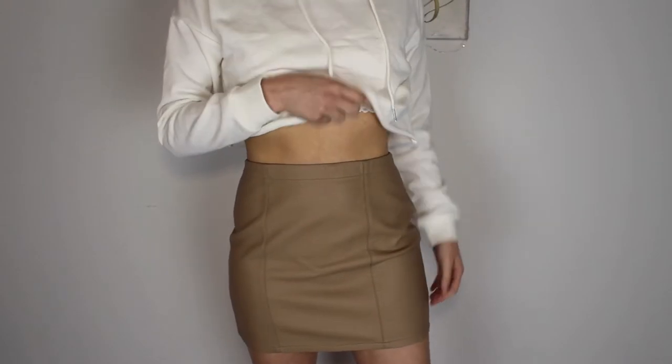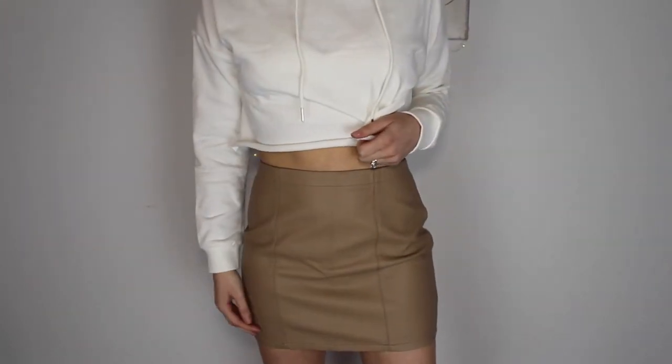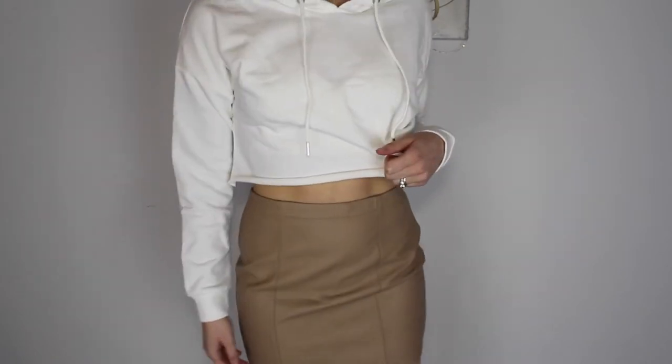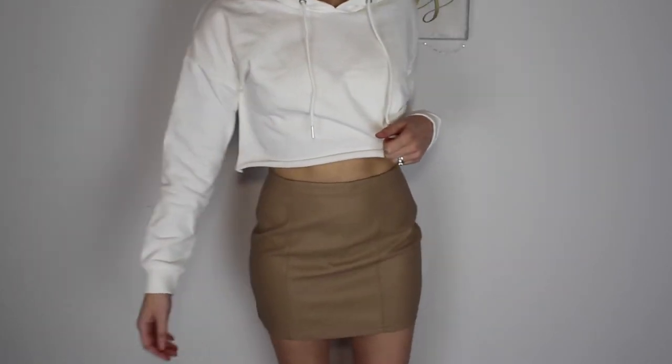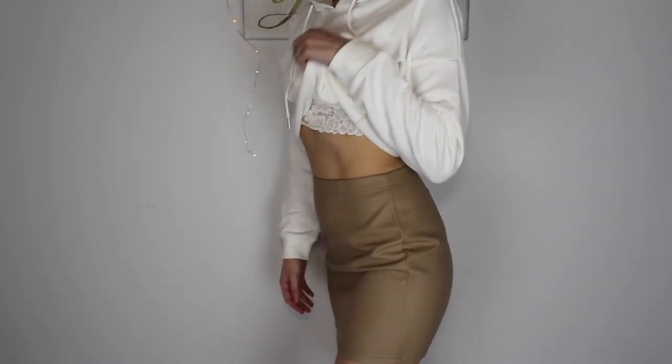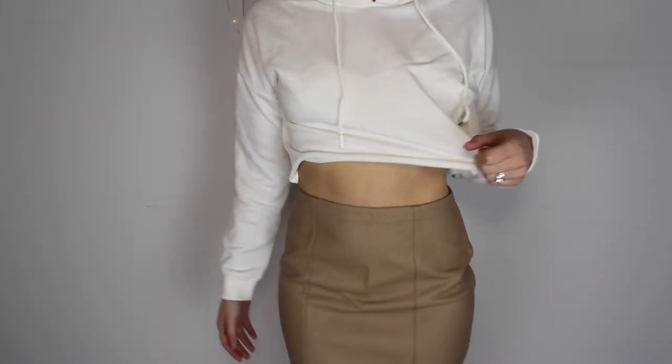Last two things from Forever 21 are a couple of skirts. The first one I got for a really good deal — only $12 on sale. It's just a faux leather mini skirt and it's really cute, a beige-y type of color. I got this in a size small — it was originally $20.90. I think it would be cute with a crop tube top and some boots, so I'm excited about this one. I think it's going to be really nice for spring.